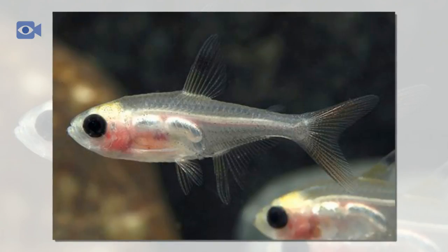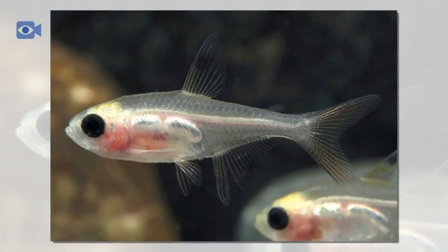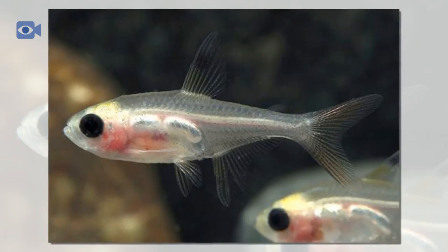Since it was first described in 1894, the X-Ray Tetra has been the subject of much fascination due to its nearly transparent body. They are now one of the most popular species of tropical fish kept in household tanks, mainly due to their ease of keeping as they are hardy, adaptable, and undemanding. Their fast breeding rate is also thought to be one of the reasons for their popularity. Today, aquarium X-Ray Tetra do not come from the wild but are instead commercially farmed for the trade, mainly in Eastern Europe and in the Far East.